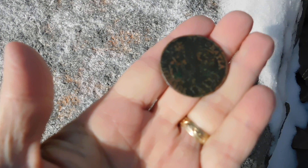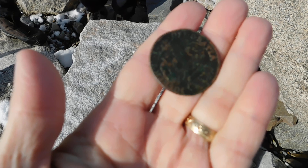This coin can be cleaned up with some dish soap and a rag. I will read what it says — it says 'Dei Gratia' at the bottom. It's hard to read.